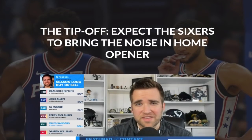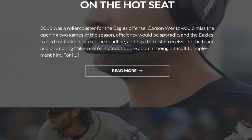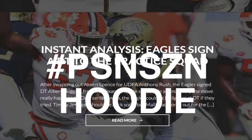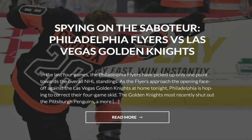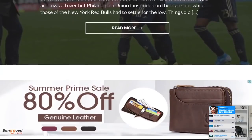Before we get started, guys, as always, it will be amazing if you could hit that subscribe button and join our Philadelphia sports fan community. We would love for you to be a part of it, and if this video reaches 200 likes, we will give away a hoodie to a random commenter. So drop your opinions down below on Andre Dillard, leave a like, and you may just win yourself a PSN season hoodie. And of course, you can get daily content from myself and all of our writers over at phillysportsnetwork.com.